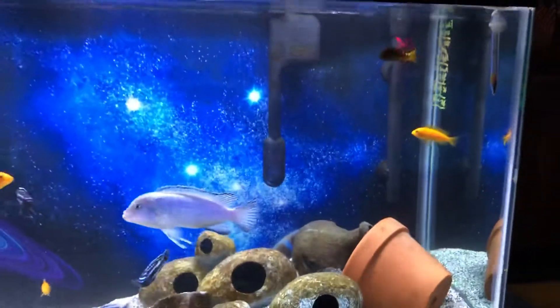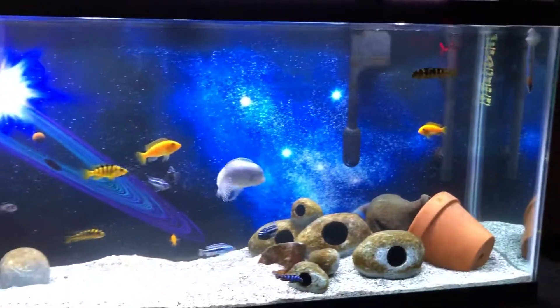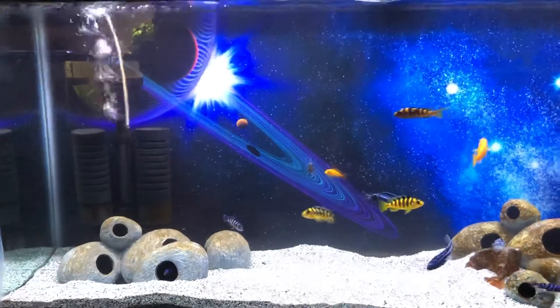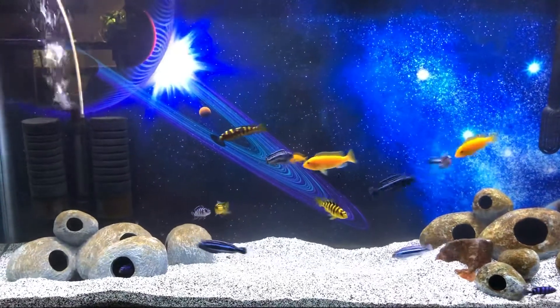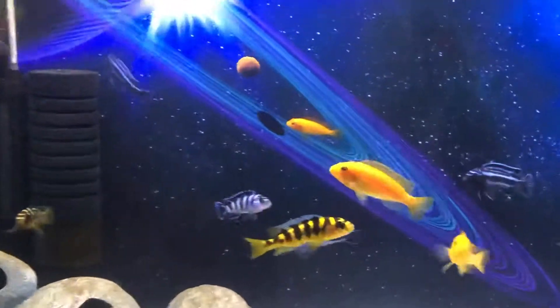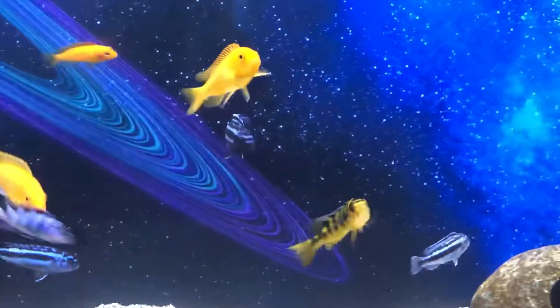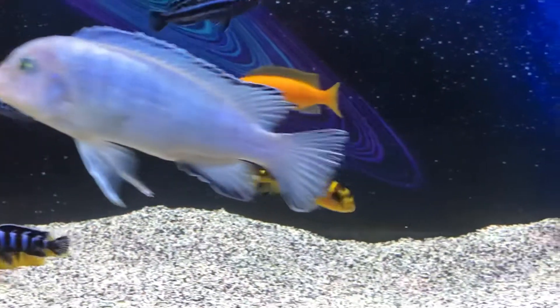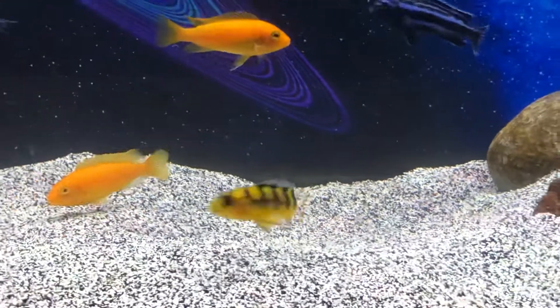I currently have medications in this tank and we'll see. I'm going to do a 48-hour treatment, then add some more for another 48-hour treatment. See that bumblebee right there — yeah, he just doesn't look right. So we'll see.